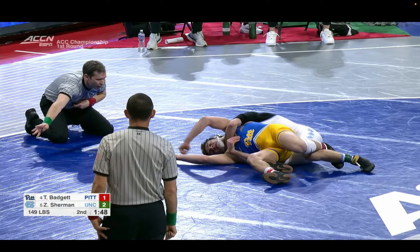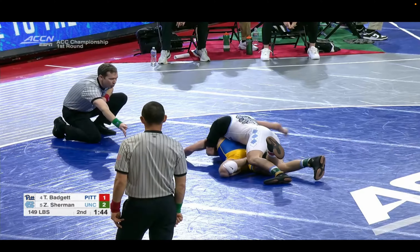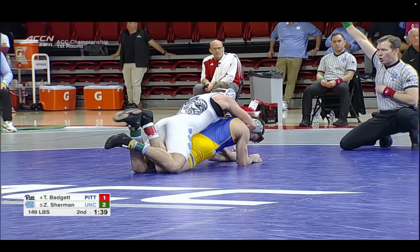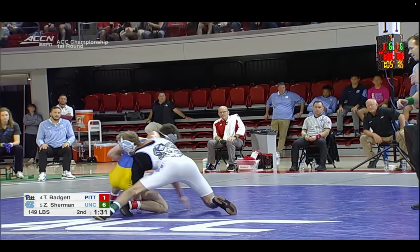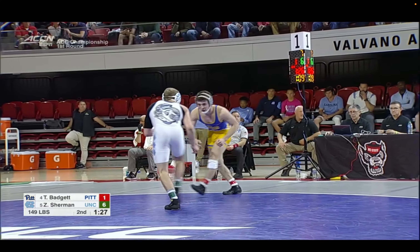Sherman looking for sets and backs — he's got his four. Let's see if he can transition to a fall. He's going to let him roll back over. Indeed he does have the four, so the lead is now 6-1. And to put a cap on Coleman Scott — he was an NCAA champion. He won it at 133 back in 2008 at Oklahoma State.